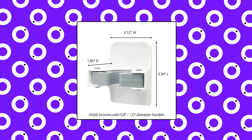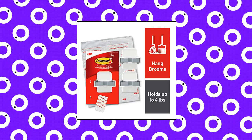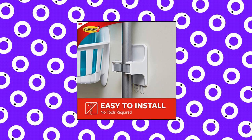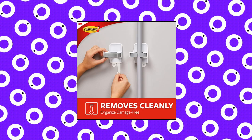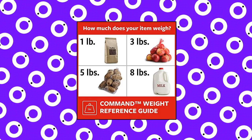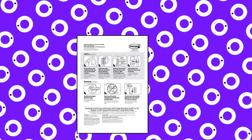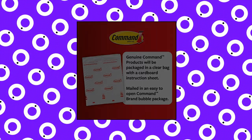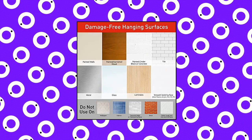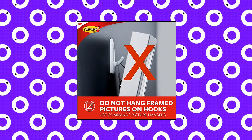Command Broom and Mop Grippers Wall Hook — Damage-Free Hanging Wall Mount Broom and Mop Holder. 1 package includes 6 adhesive strips and 3 Command Broom and Mop Grippers that each holds a broom or mop up to 4 pounds with a 0.8 to 1 inch diameter handle. Damage-free hanging wall mount — works without leaving holes, marks or sticky residue on a variety of surfaces. Remove cleanly when you want to reorganize your camper decorations for travel trailers, without tools.